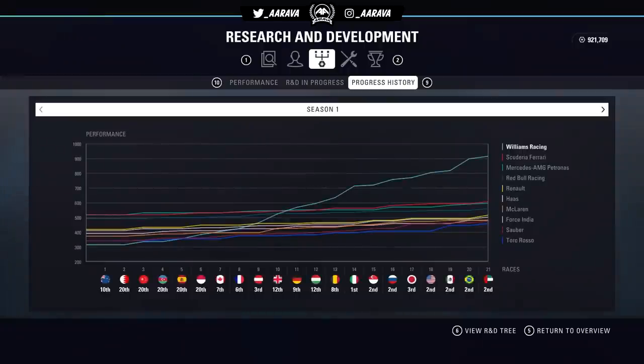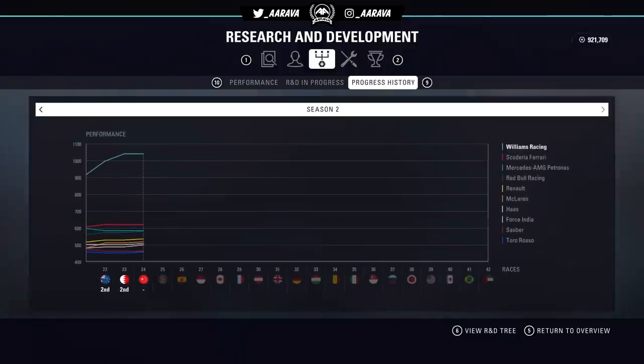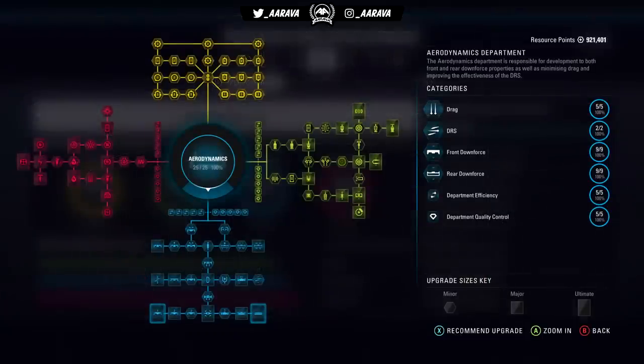Essentially, we asked the question: what would happen if we had 1 million resource points to spend on the Williams car from season one? We simulated through the entirety of season one into season two, maxed out the car completely. You can see the ridiculous rate of exponential growth halfway through season one. We got every single quality control, failure control, every single part on aero, engine, chassis, and reliability.